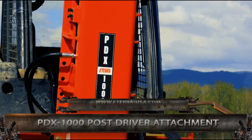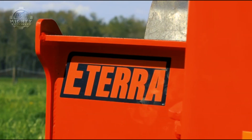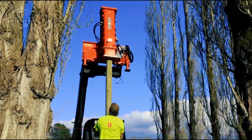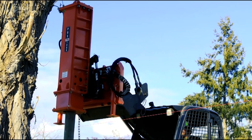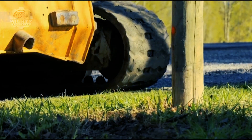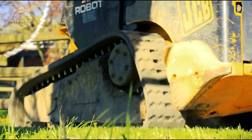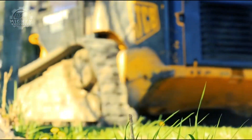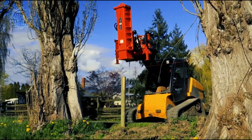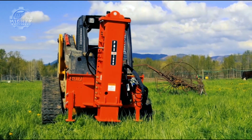We also have the PDX-1000 Post Driver Attachment by ATERRA Attachments USA. This is attached to a skid steer or excavator with a simple bolt-on system. It functions as a post-driver tool in operations that involve driving fence posts. The urethane caps of this machine are found on both ends of the breaker — a design which isolates the breaker from hitting the mounting plate directly, reducing vibration and noise. On top of that, it also has an enclosed breaker style, making the job easier for the operator.